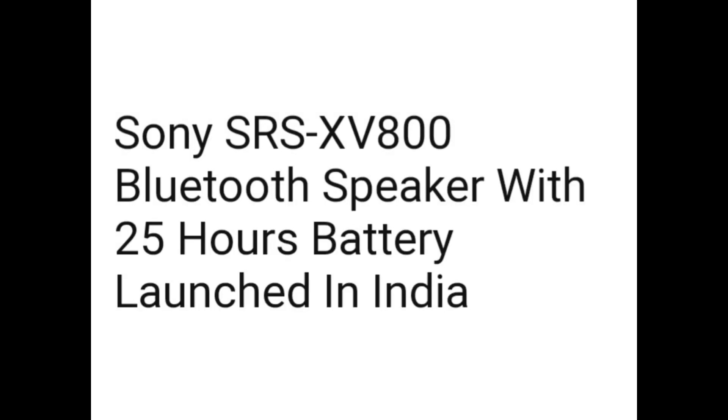Hello guys. Sony SRS XV800 Bluetooth speaker with 25 hours battery has launched in India.